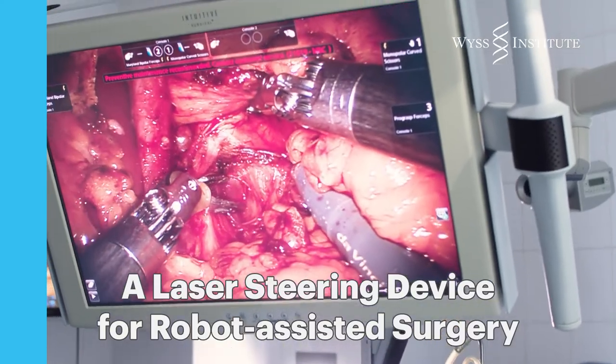This is a project on a laser steering device for robot-assisted surgery. This has spurred some innovation in recent years on the surgical side of things in minimally invasive surgery.